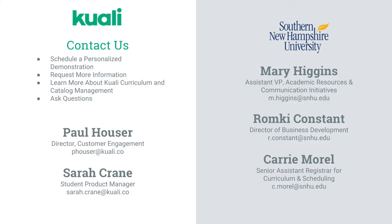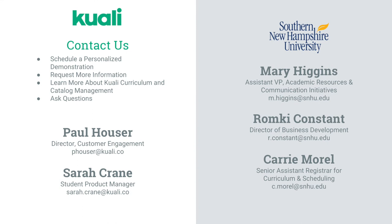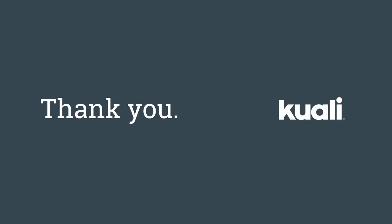It doesn't look like we have any other questions. Before we conclude, we want to provide contact information for everyone who spoke today. We've also included the information of Paul Hauser, our Director of Customer Engagement — feel free to reach out to him if you want a personalized demo, information about pricing, or any additional information about curriculum management. My information is there as well if you have specific questions about curriculum management or catalog — I'm happy to talk with anyone who's interested.